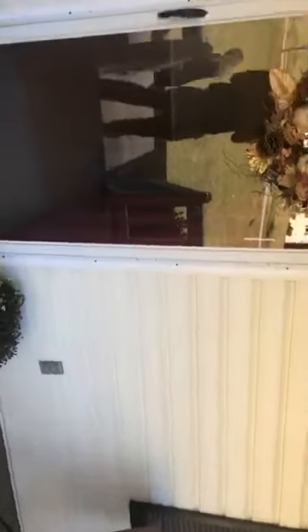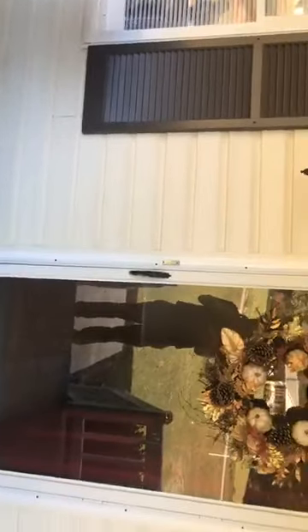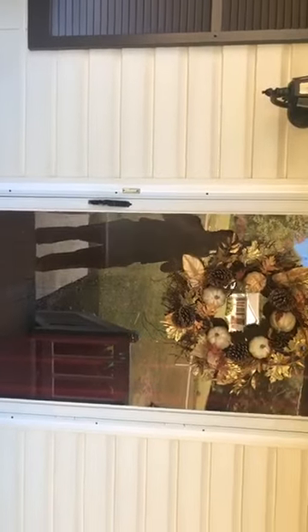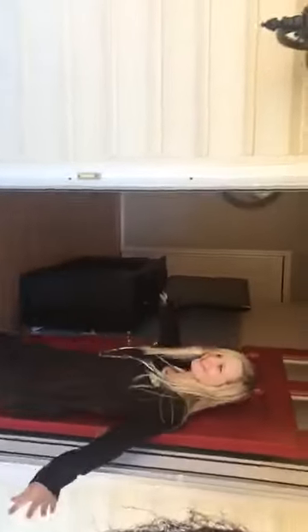Hang tight everybody, front door's like... all right. So in here you have your open floor plan with your nice big living room, and you come into your dining and kitchen over here.